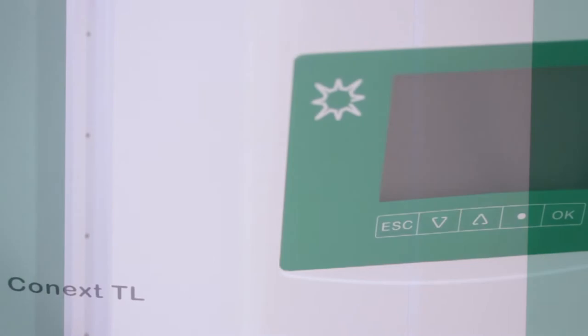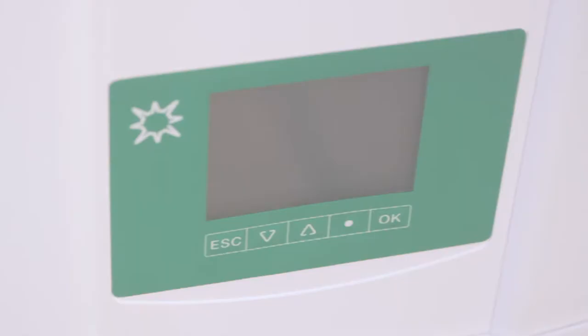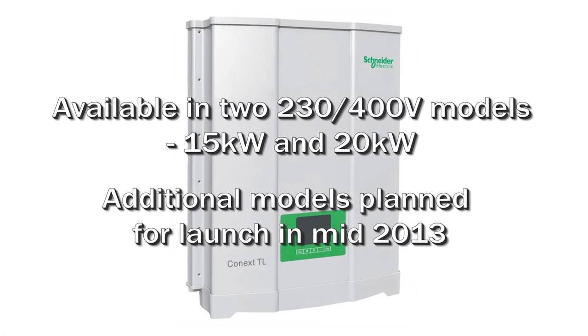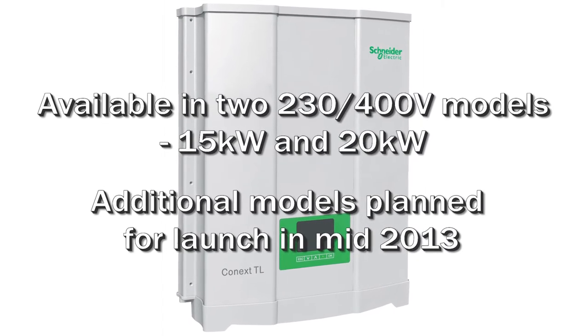In this episode of Schneider Solar Time, we will discuss our new Connex TL three-phase grid-tie solar inverters. Designed primarily for commercial buildings and decentralized PV plants, the new Connex TL is currently available in multiple power levels. I'm glad to have our Global Product Line Manager, David Miller, with me to discuss these newest inverters from Schneider Electric.